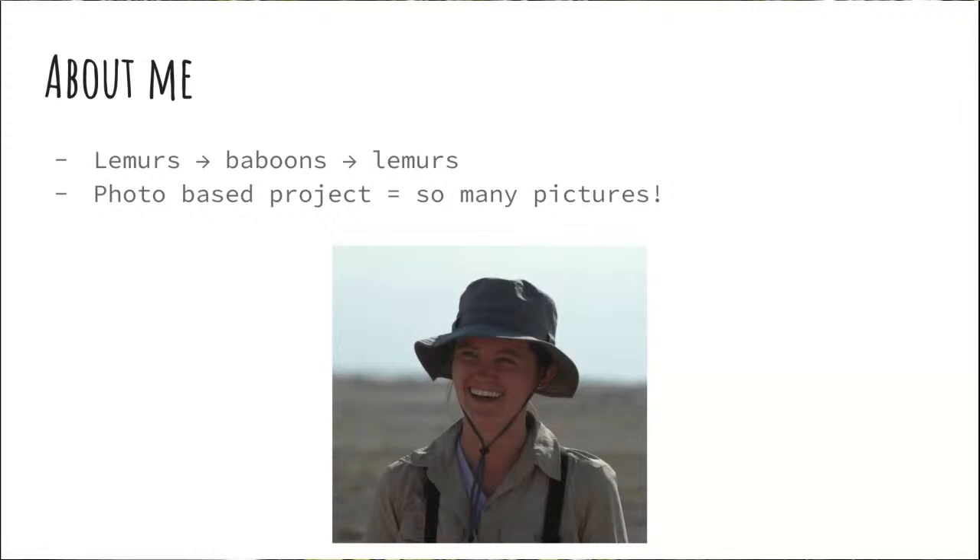I was a research assistant with the project studying wild baboons. My time there ended in December, and when I came back I got a job at the Duke Lemur Center again. So that's why I am talking about both — that's where my experience comes from.